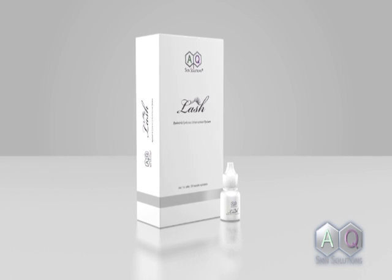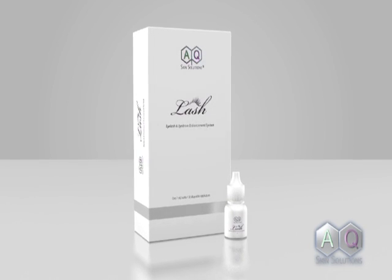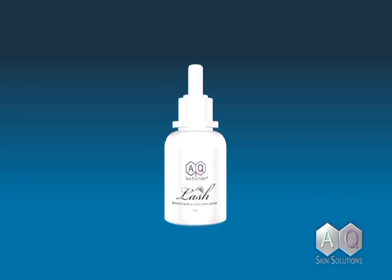The eyelash enhancement system by AQ Skin Solutions achieves eyelashes that are naturally fuller, longer, and darker, and can help lashes reach their maximum genetic potential growth. The system has been uniquely designed to promote longer, thicker, and darker eyelashes.